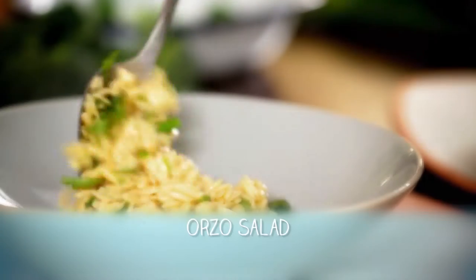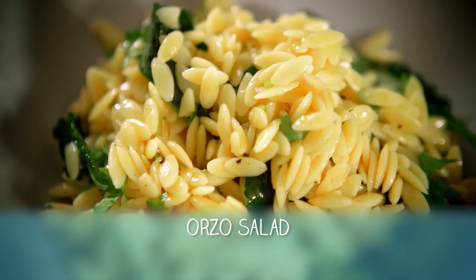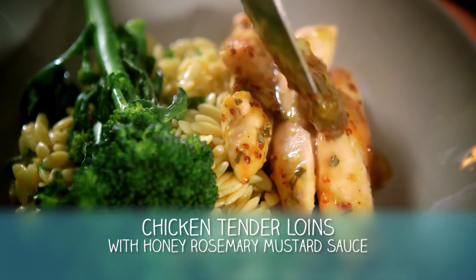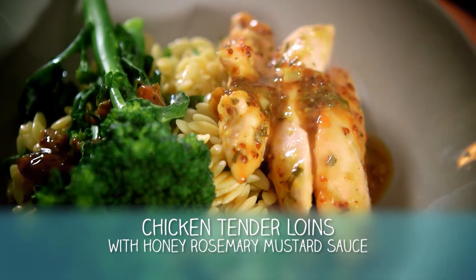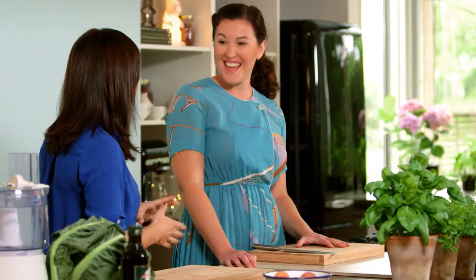And what is our second dish? We're going to make a simple orzo pasta salad, which can be served hot or cold. And some lovely chicken tenderloins here, which we're going to bake in a honey, rosemary, mustard sauce, which is really tangy and delicious. I remember now — this is actually in your first cookbook, isn't it? Yes, both recipes are in my first cookbook.